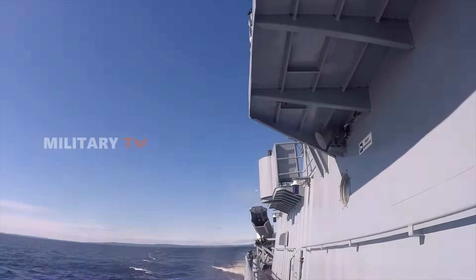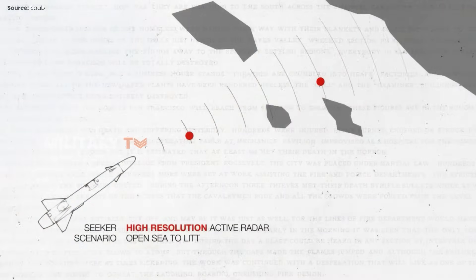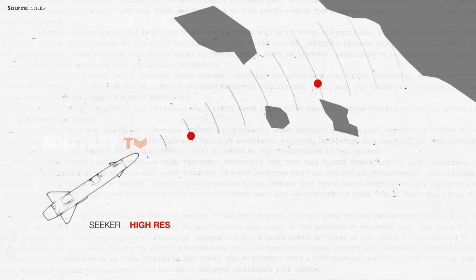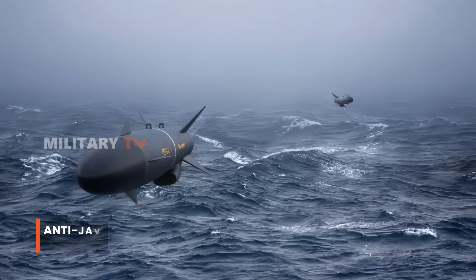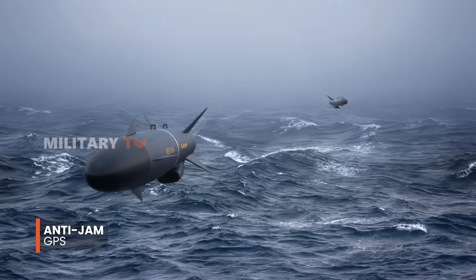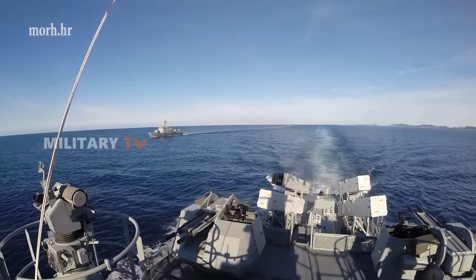One of the standout features of the RBS-15MK4 Gungnir is its advanced guidance system. Equipped with a J-band active radar target seeker and an inertial navigation system, it boasts all-weather capabilities and can identify and engage targets with impressive precision. The missile also includes an anti-jam GPS for enhanced navigational accuracy and a data link that allows operators to retarget the missile mid-flight, making it a resilient option for various tactical missions.